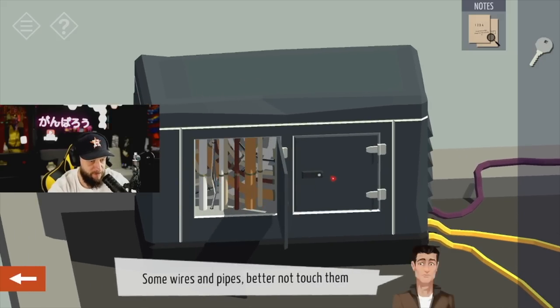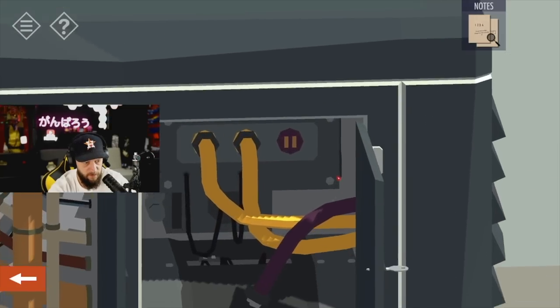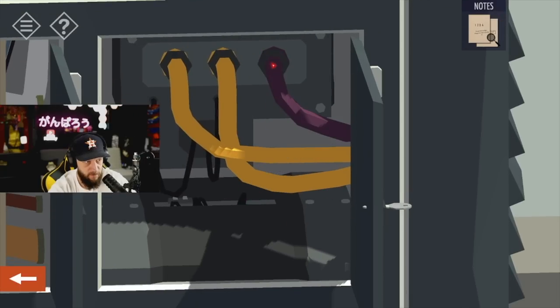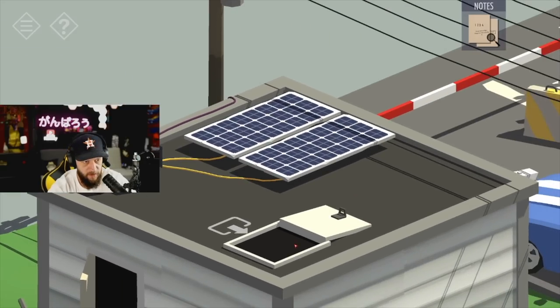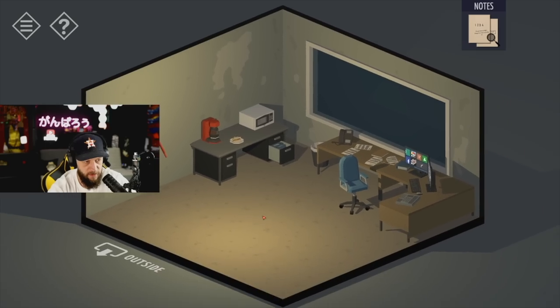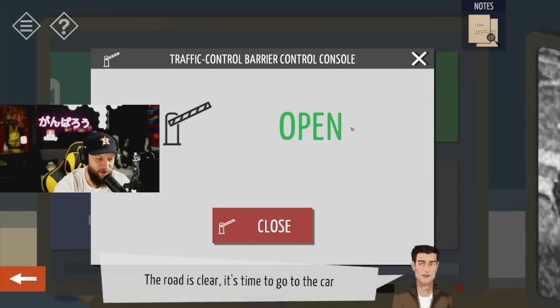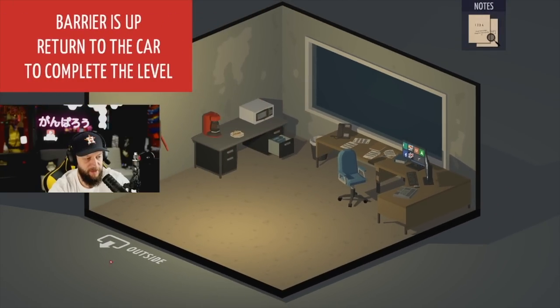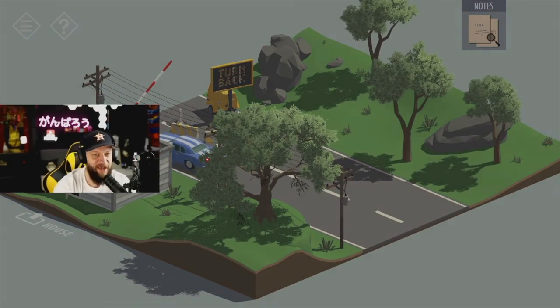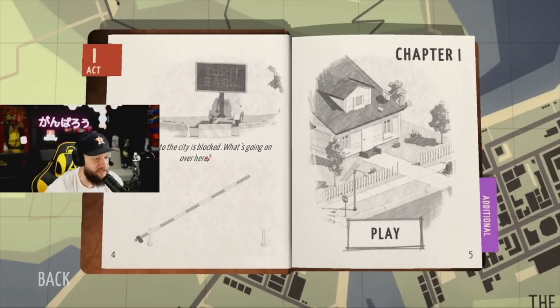Some wires and pipes — better not touch them. That should do it. The road is clear, it's time to go to the car. Turn to the car and complete the level. Yeah — that was fun. The entrance to the city is blocked, what's going on over here? Chapter one.